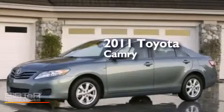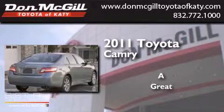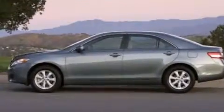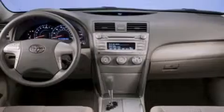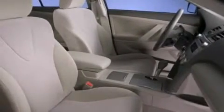This is a 2011 Toyota Camry. Features include a multifunction display, air conditioning, cruise control, a CD player, and side curtain airbags.